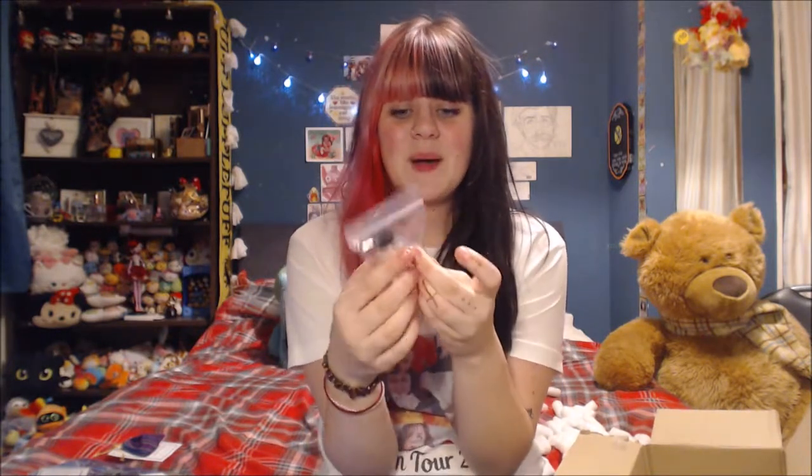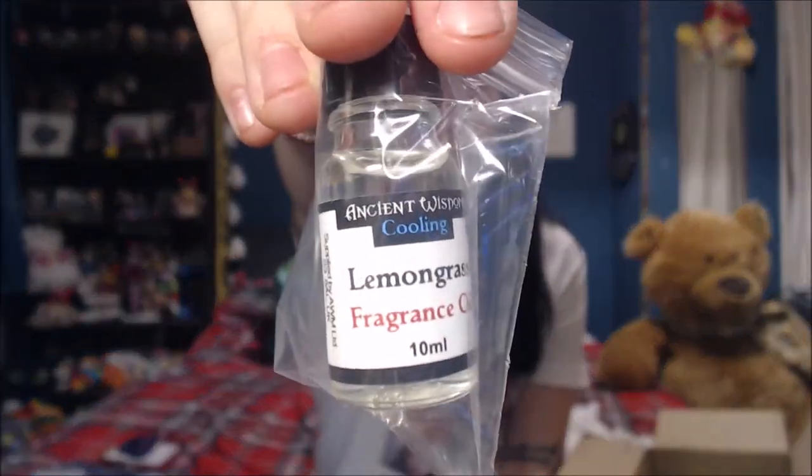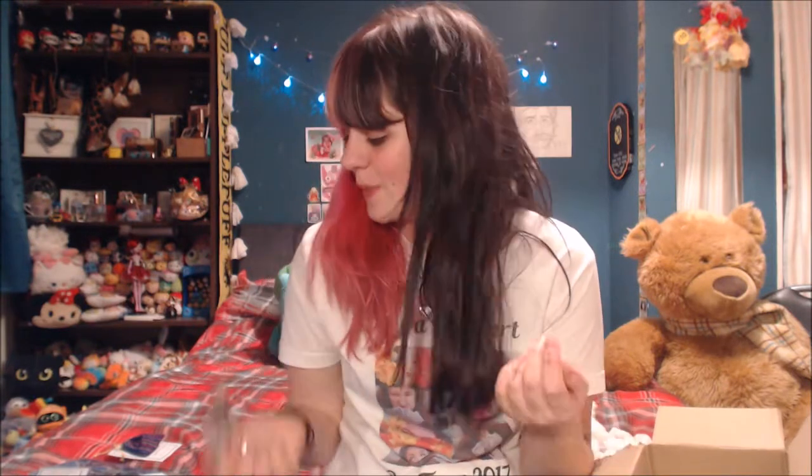Next up is something I actually already own but this seems to be a much bigger bottle — it's a lemongrass fragrance oil. This goes in an oil burner and lemongrass is a lovely smell, it's one of my favorites. It's really useful to have more of it, and it's great that what I already use is actually used in the Wiccan community.